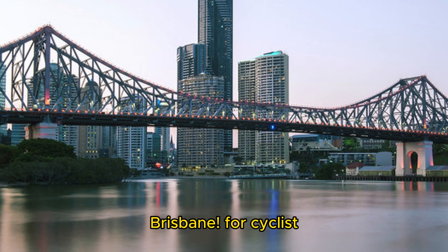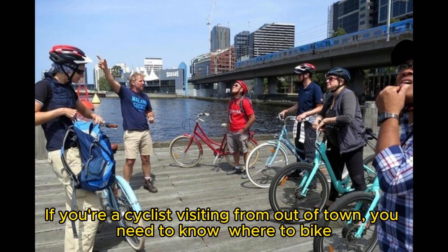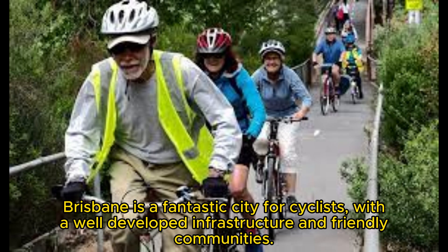Hello and welcome to Brisbane. If you're a cyclist visiting from out of town, you need to know where to bike. Brisbane is a fantastic city for cyclists with a well-developed infrastructure and friendly communities.